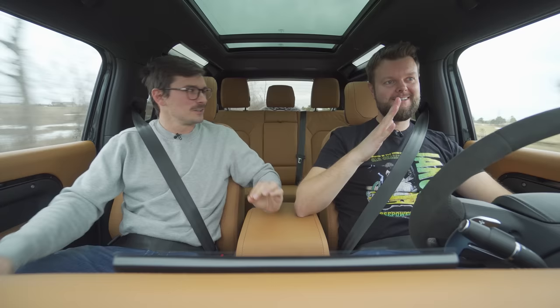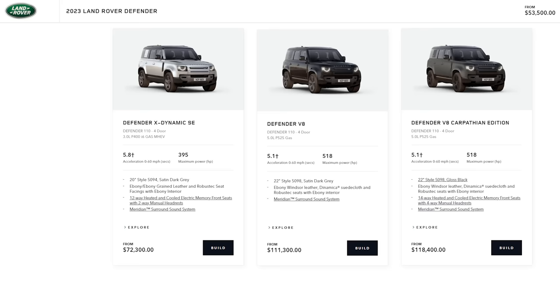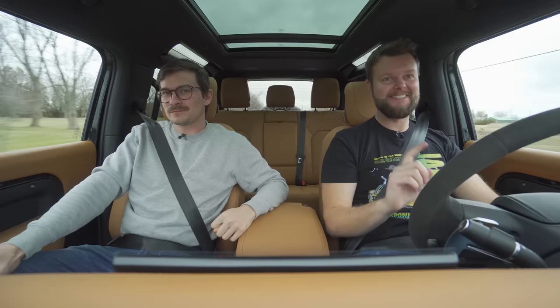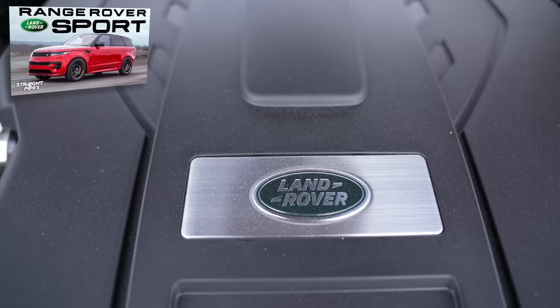I could see myself ending up with a Defender if I ever needed an SUV in the future. I took one look in the back, realized I have a child and what I'd have to do to get a kid back there, and I'm like — I'd just get the 110 or 130. It's a good thing they have the 110, but without a kid you kind of have to get this one. And you can't get the V8 in the 130 as of right now — I'm not wrong.